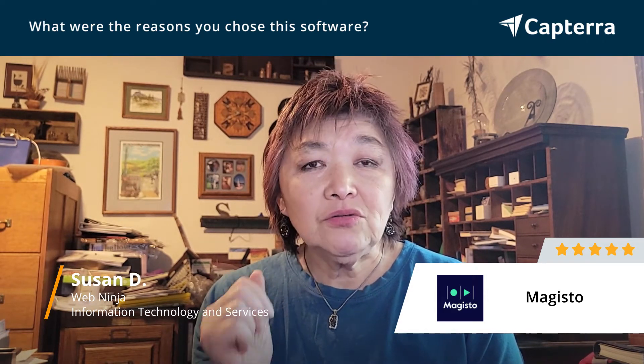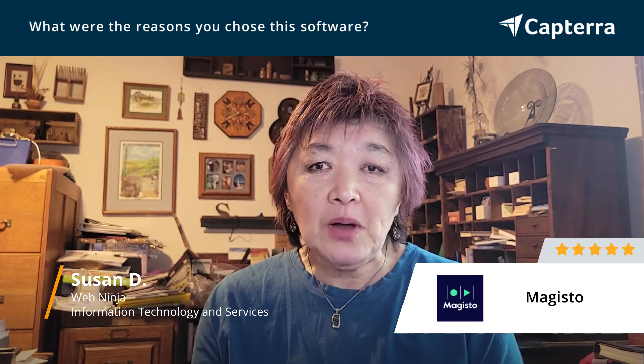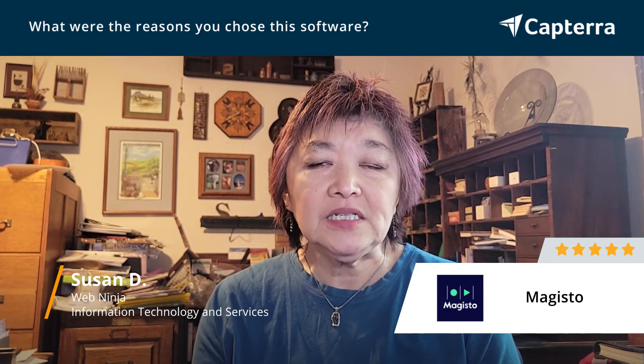They give you access to all the iStock photos. And if you've ever bought iStock photos, those can be expensive. So the return on investment was amazing.